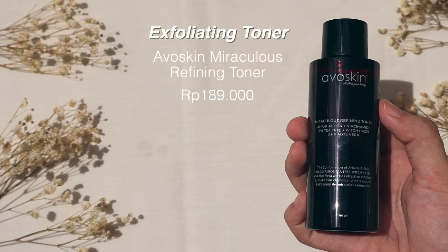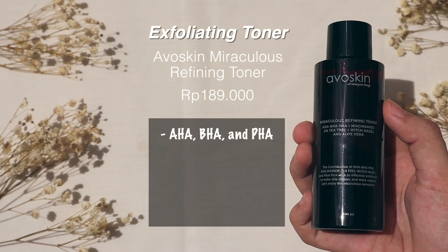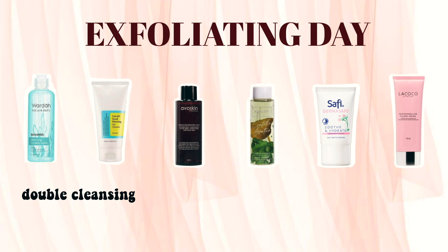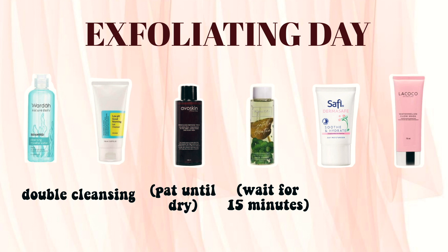That's my normal skincare routine. I also have an exfoliating day, which I do one to two times a week. To exfoliate, I use the Afoskin Miraculous Refining Toner, which has AHA, BHA, niacinamide, 2% tea tree, witch hazel, and aloe vera. On exfoliating days, I do double cleansing as usual, pat my skin dry, apply the Afoskin toner, wait about 15 minutes, then use my hydrating toner — either Hada Labo or N-Pure — and follow up with moisturizer. No serum on those days. Sometimes I also add the La Coco Sleeping Mask for extra moisture.